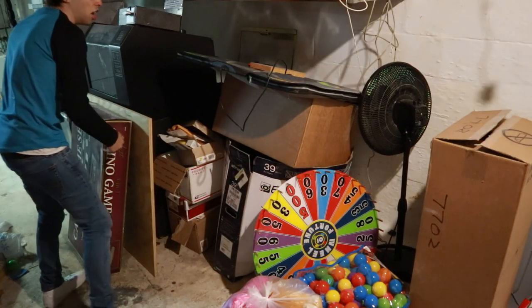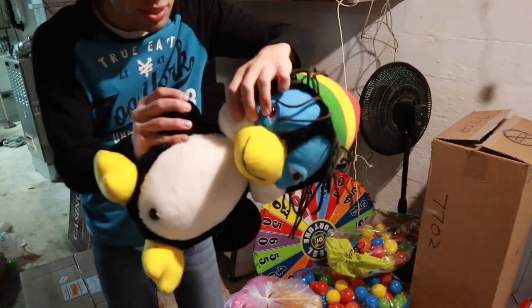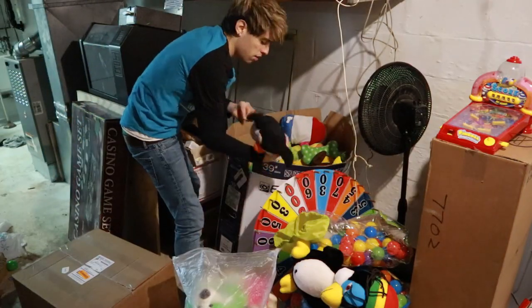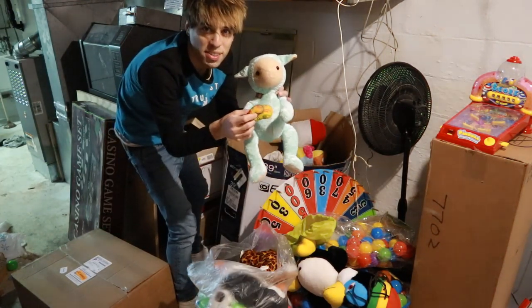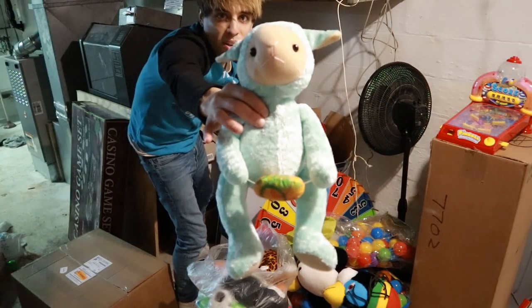Oh my god, all this junk. I would donate him, but this guy's got a little hole in his neck — I don't think that's going to go over well. Look at that, punctured. He was wounded in battle. Whoa — it's the lamb with a taco! Do you guys remember this? This is from a while back. Let me know in the comments if you remember this lamb with a taco.